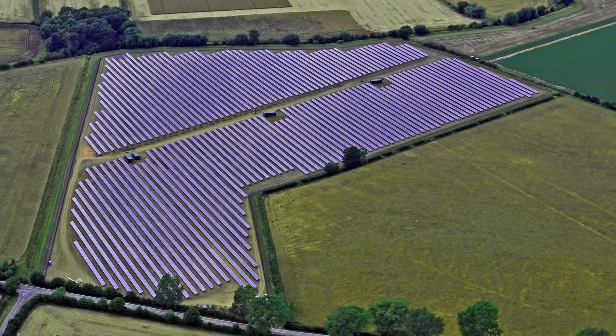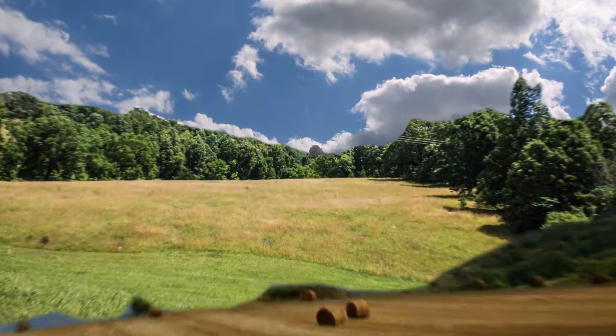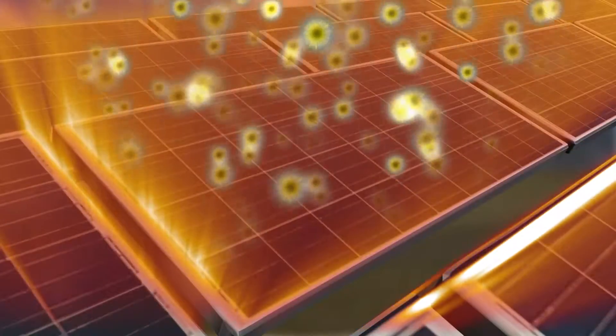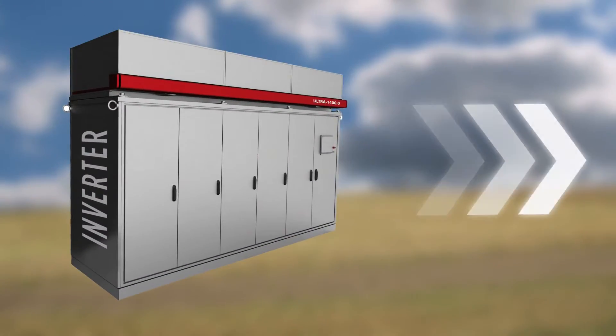These farms generate power locally and feed back into the electricity grid. Once the right site is found, in terms of land use and grid connections, solar panels are laid out in series. They then convert the light energy from photons into electrical energy, which flows into the inverter and then directly into the grid.